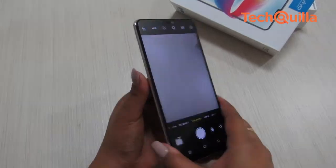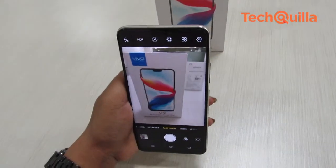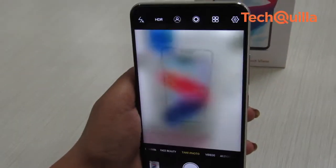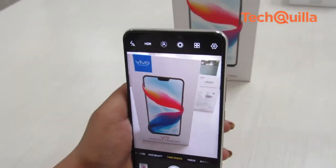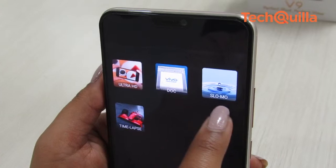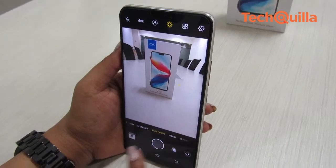The USP of Vivo V9 is the AI-powered camera. The device houses a 16MP plus 5MP dual rear camera system. The camera clicked great portraits and offered an option to change the amount of blur. Vivo V9's rear camera offers features such as Ultra HD, slow-mo, live photos, Retina Flash, and augmented reality stickers.